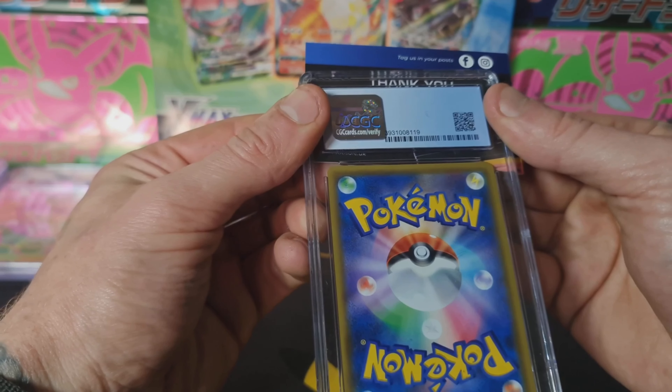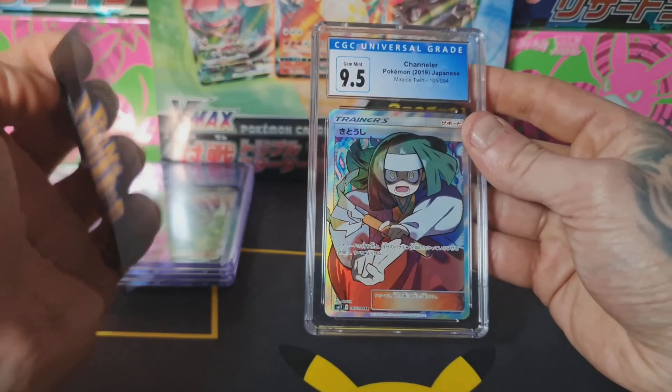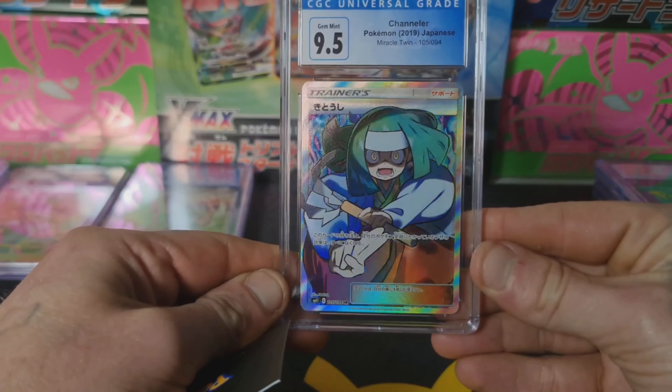Next up we've got Chandler from Miracle Twins — another Japanese set, so the print quality is probably going to be bang on. Come on, 10! 9.5 again, I'll take that. I was kind of hoping for a 10 especially on some of these Japanese cards, but let's see if we can get one.